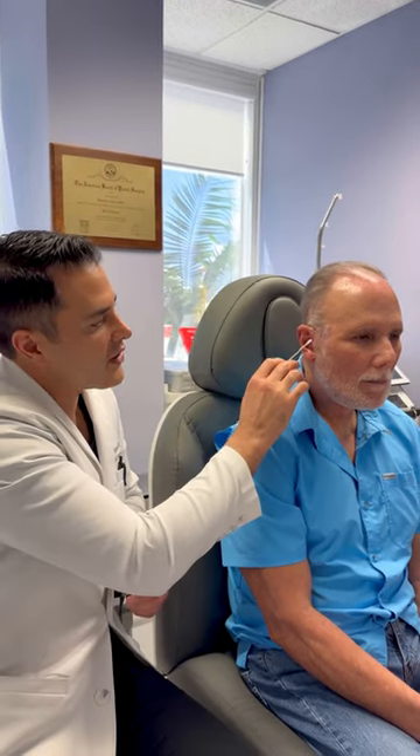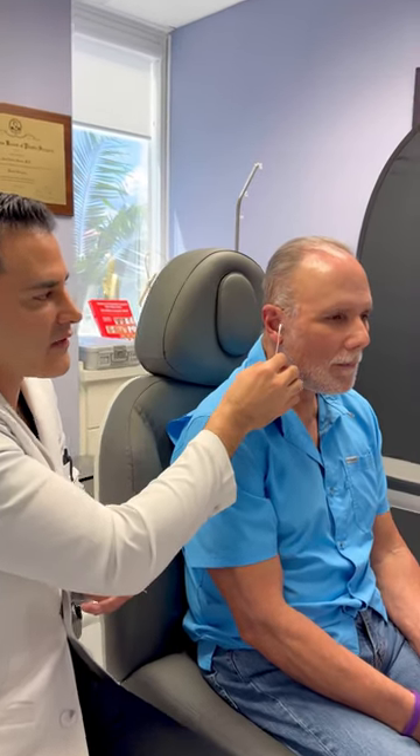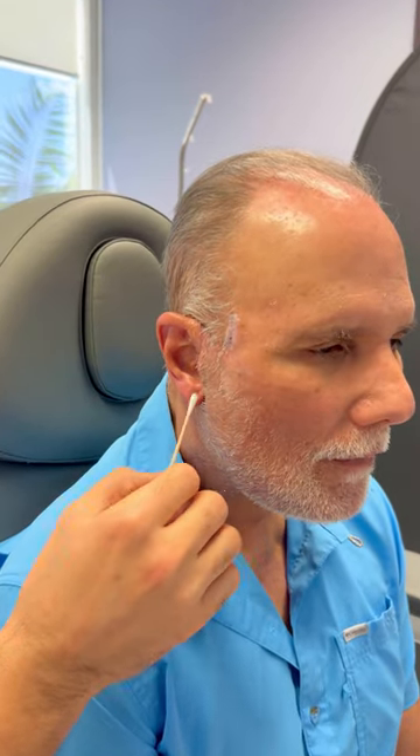But in my practice, oftentimes I like a tragal incision simply because I would rather have hair on the tragus that we can deal with versus an incision that's very visible in front of the tragus.